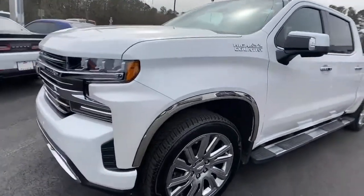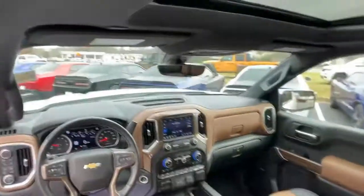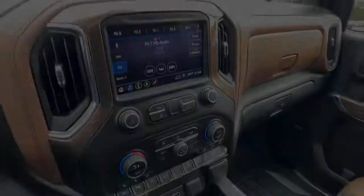The following are some of this vehicle's highlighted options: navigation system, keyless entry, heated rear seat, fog lamps, four-wheel drive, back-up camera, satellite radio premium.